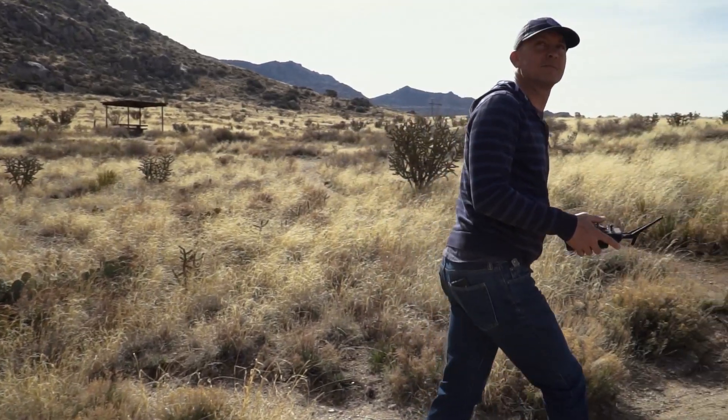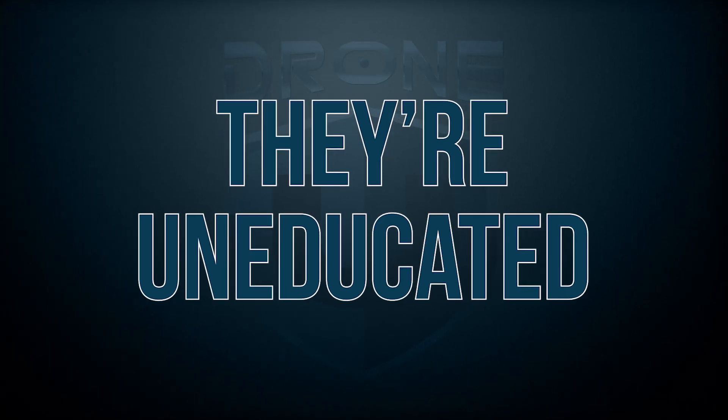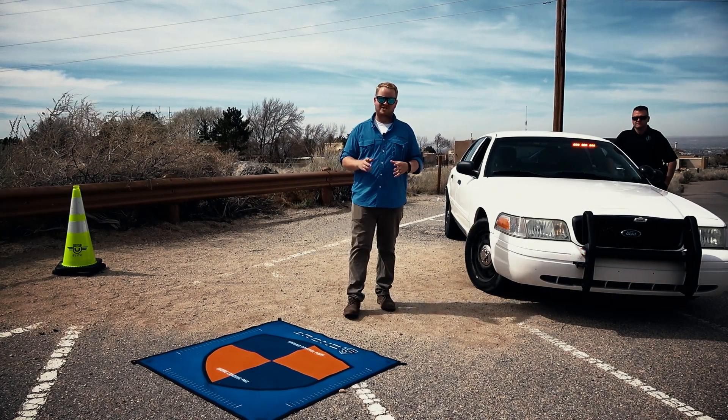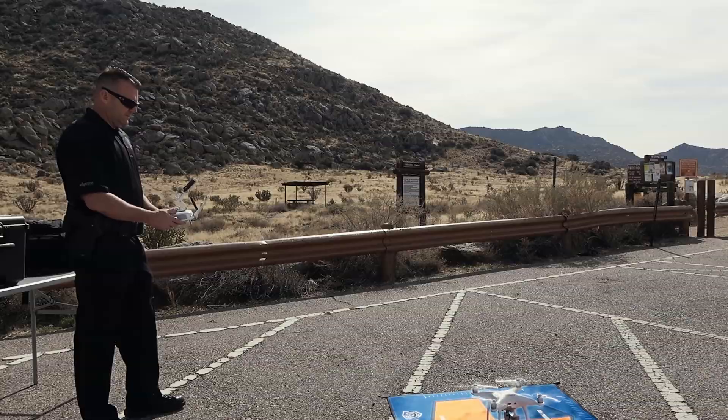So why are drone pilots causing more harm than good? It's very simple — they're uneducated. That's why DroneU is here to give you information on how to conduct a search-and-rescue mission with drones.